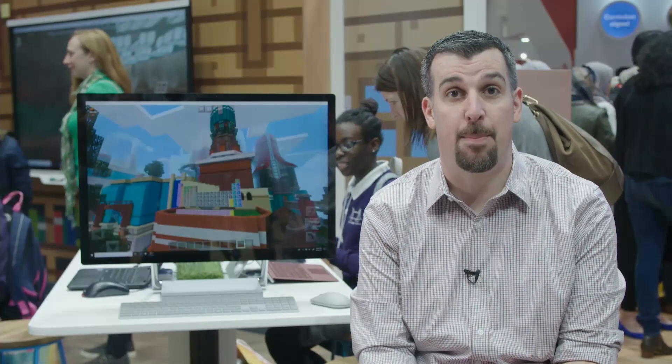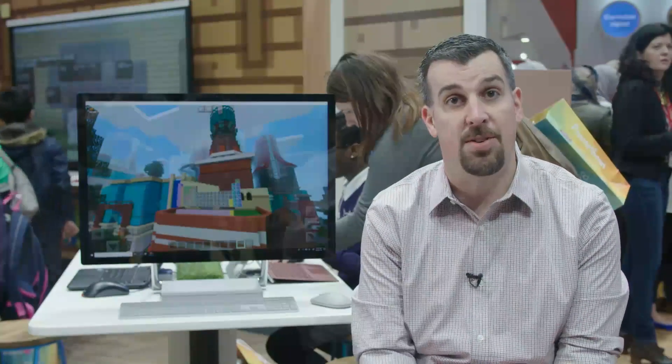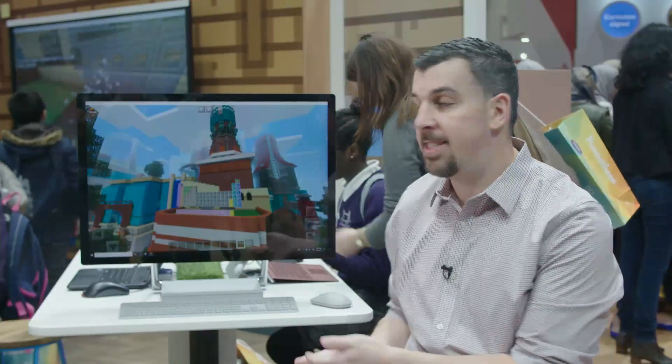Speaking of new curriculum, the Minecraft Education Team has an awesome announcement here at BETT. Students and teachers in over 100 countries are already teaching and learning with the game, and today we're happy to announce the Chemistry Update coming to schools around the world in February 2018. Let's take a look and see how it works. We have here a few new tools as part of the Chemistry Update for Minecraft Education Edition.